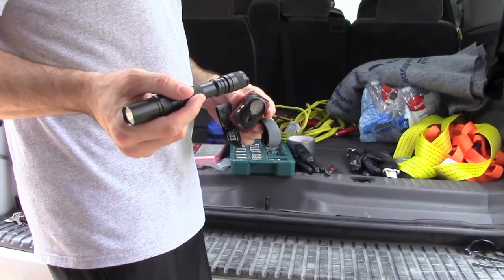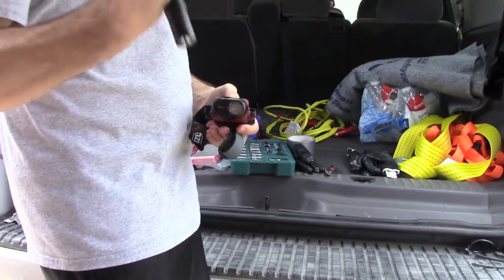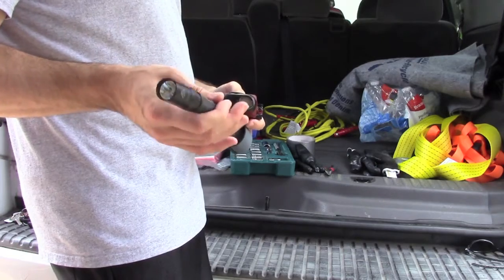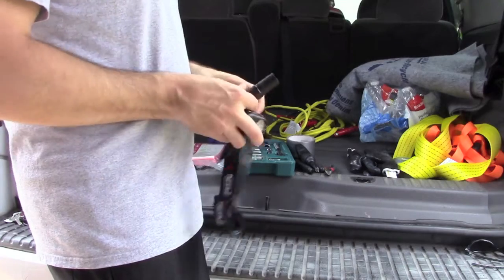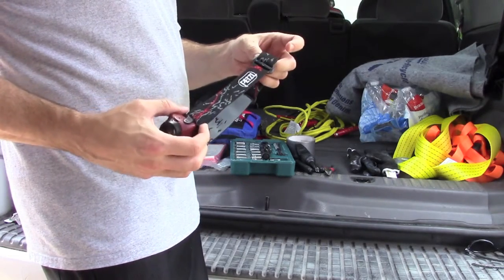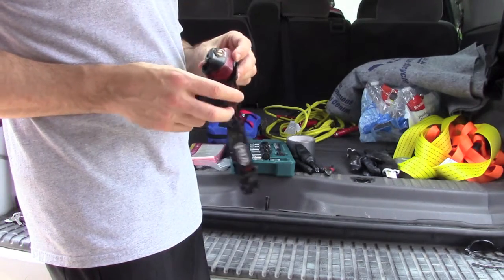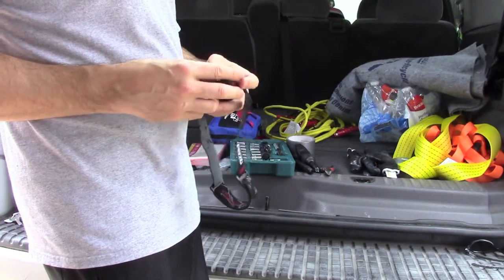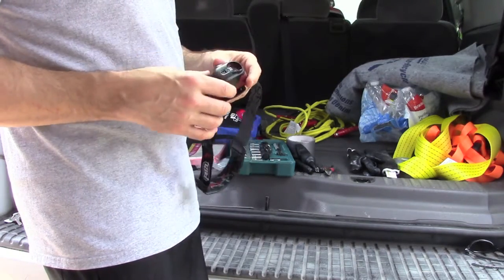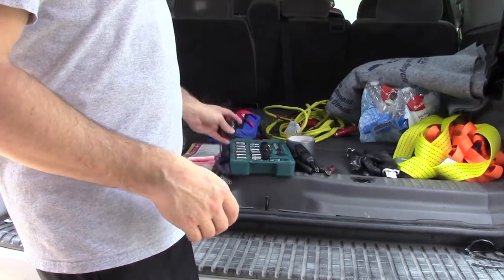Always get a flashlight that uses a common battery — it makes things a lot easier. The Fenix flashlight is super bright but you have to hold it and operate the controls at the back, so it's more for looking than for doing hands-on work. With the headlamp you've got both hands free. This is the Petzl Tikka XP — a little older model but solid as a rock. It's got multiple settings including blinking SOS and three brightness settings, and it's LED. I highly recommend a headlamp in your vehicle.